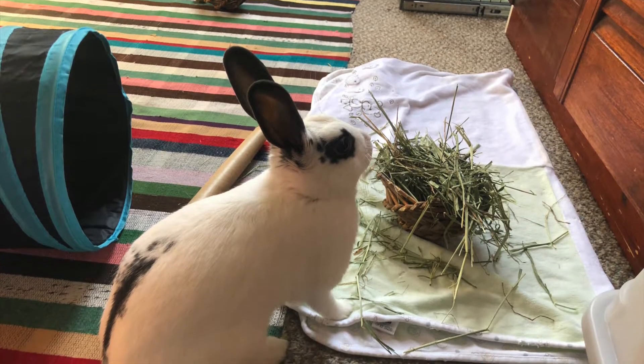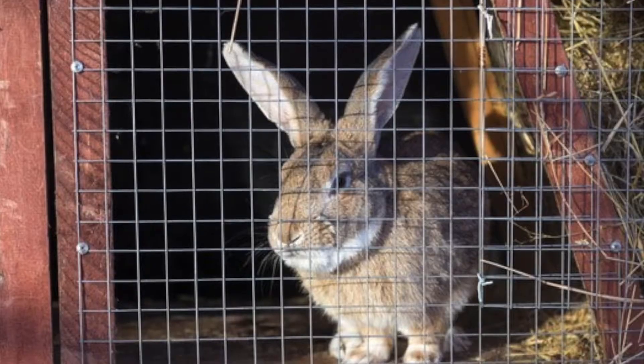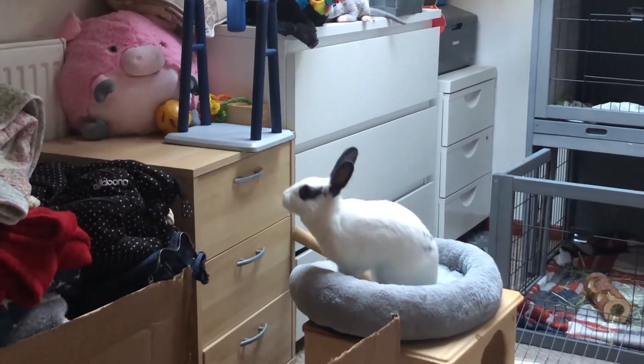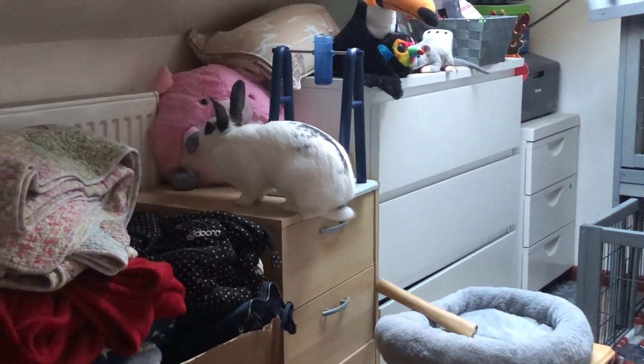First and foremost, I really hope that your bunnies are indoors all the time in general, but if you keep them outside in a hutch, please bring them inside and consider free roaming as that's a much better way to make your buns healthy and happy. If they aren't free roamed and you would like to make that change, have a look at my Essentials to Free Roaming video linked above to get you started.